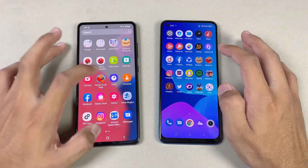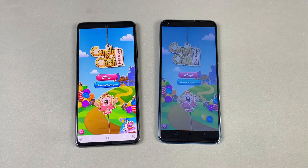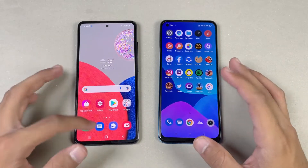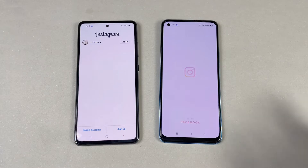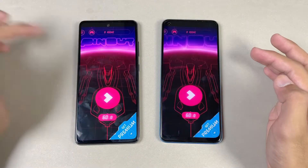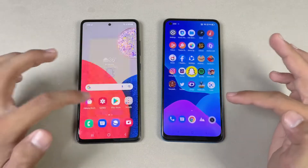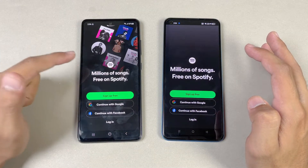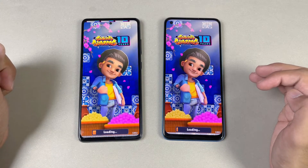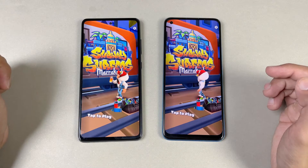Now let's check out some game applications. Candy Crush Saga launching at the same time — faster on the A32s 5G again, because we have a better chipset, much better chipset. Instagram — faster on the Samsung. Pinout — faster on the Samsung A32s 5G. Snapchat — faster on the Samsung. Spotify — faster on the Samsung again. Subway Surfer — faster on the A32s 5G, about 1 or 2 seconds difference there.